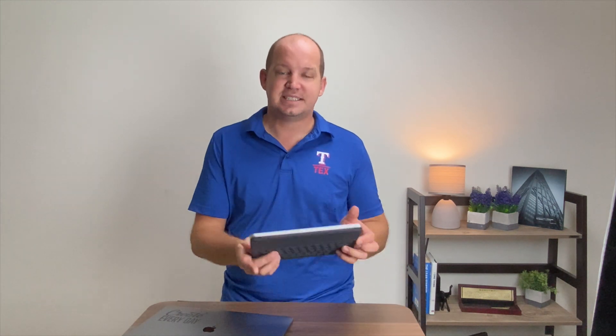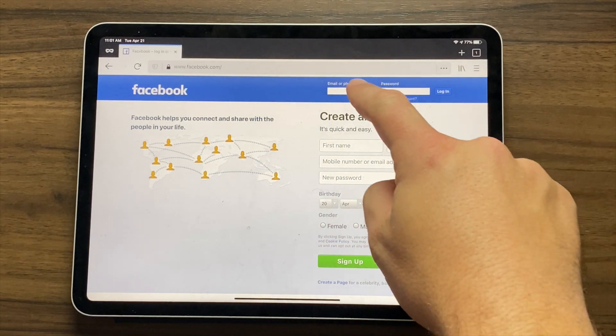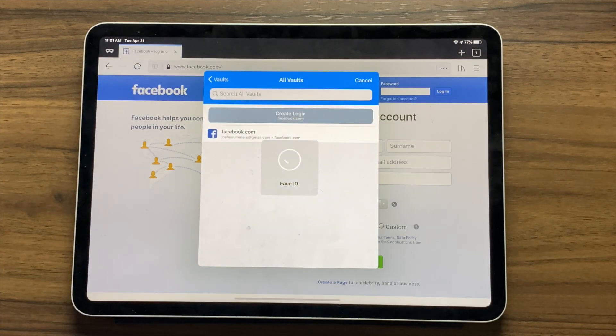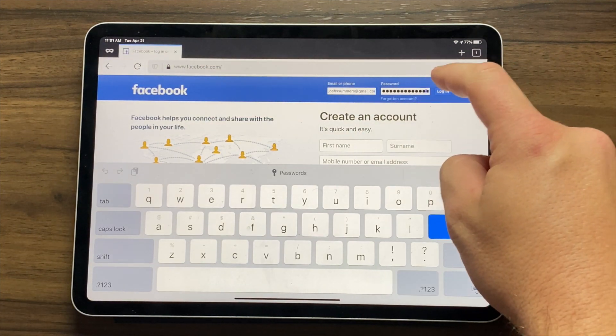The mobile app works very similarly to the extension in that it mostly works in the background. Once I've set it up, when I want to log into an account, I just click on the password field, and it uses either my master password or biometric ID — which could be my Face ID — to autofill the password.